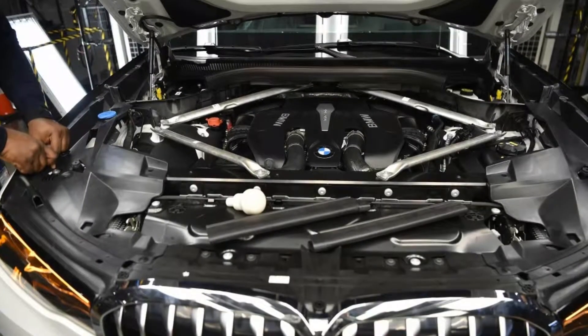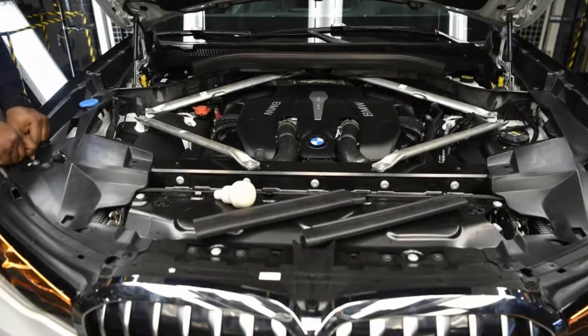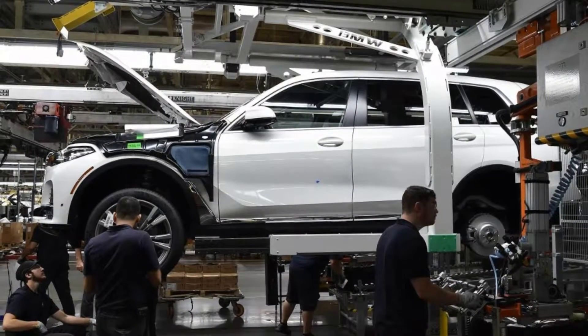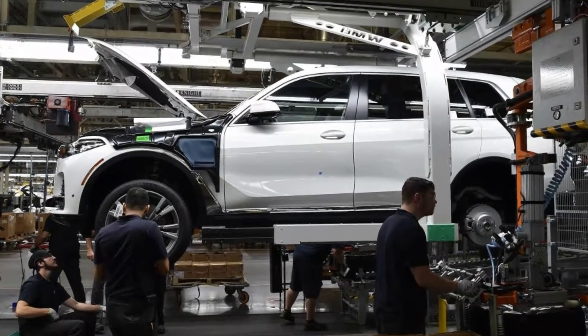The production X7 won't look dramatically different from the X7i performance concept that debuted in Frankfurt earlier this year. The headlights are narrow and the dual kidney grille is tall and upright with a thick chrome surround. A shot showing the full profile view of the three-row SUV is blurry, but we think it looks like the concept.